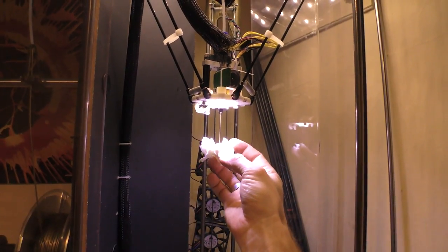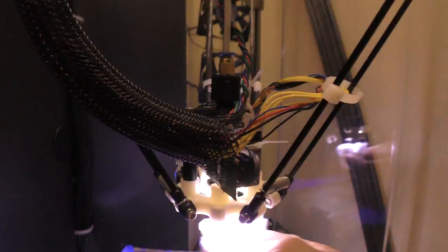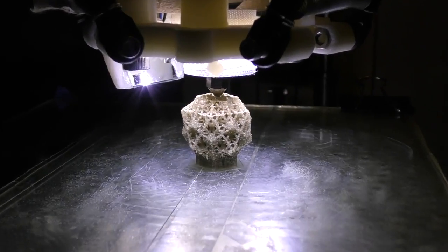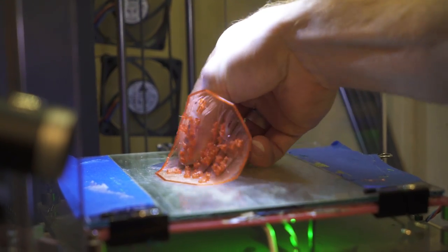Keep working, just keep working. Today, I'm going to present the hardest thing I've ever printed.